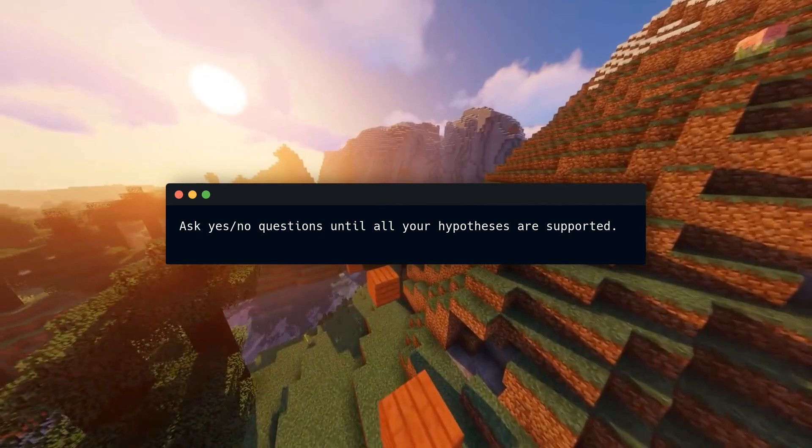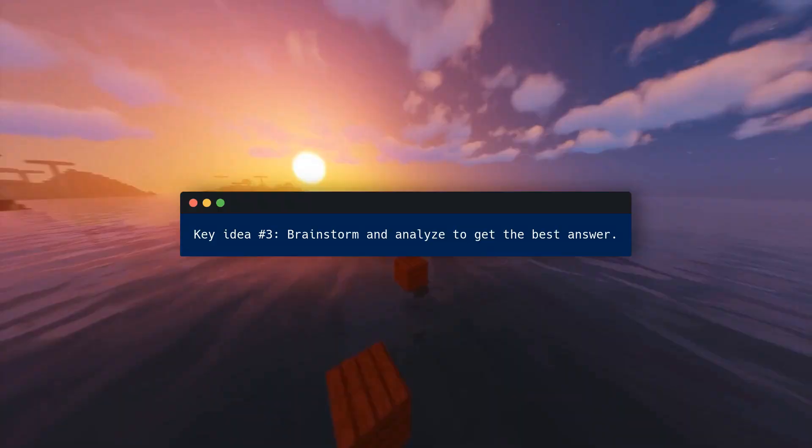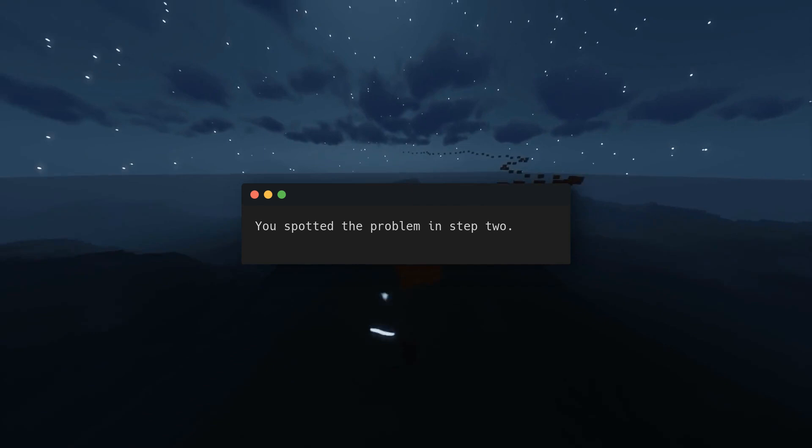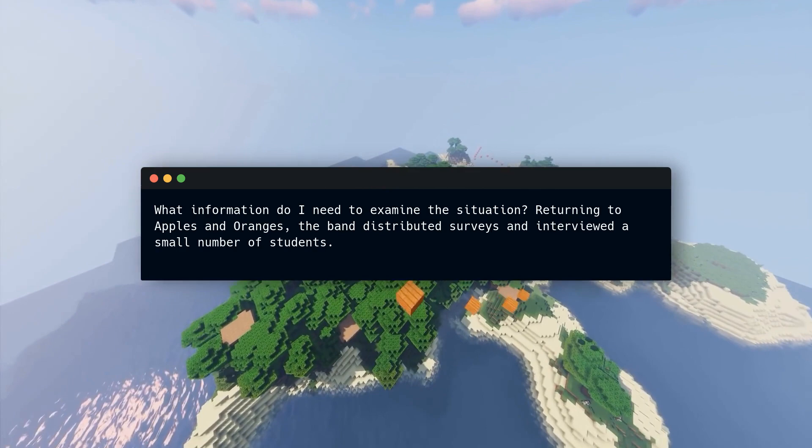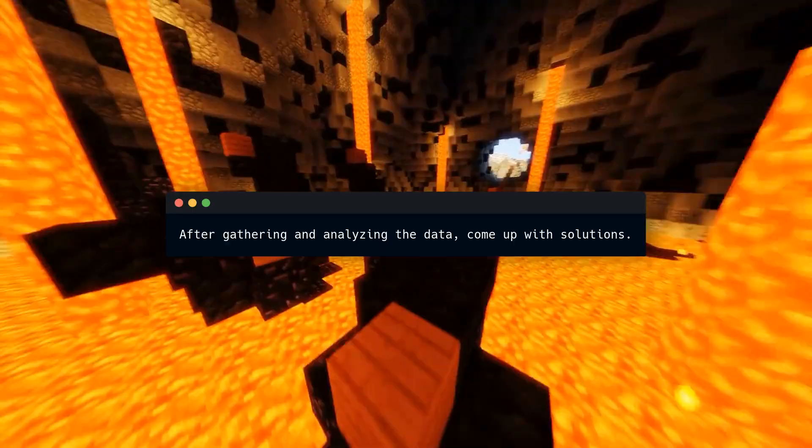Then you can analyze the root reason to create an action plan. Key idea number three: brainstorm and analyze to get the best answer. You spotted the problem in step two — next, analyze to find the best solutions. Ask yourself: what information do I need to examine the situation? Returning to Apples and Oranges, the band distributed surveys and interviewed a small number of students.